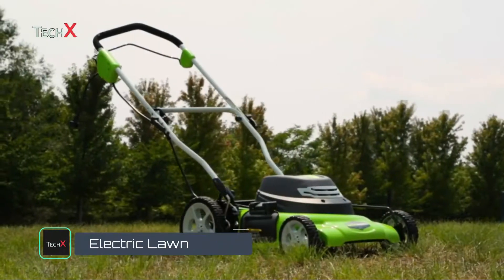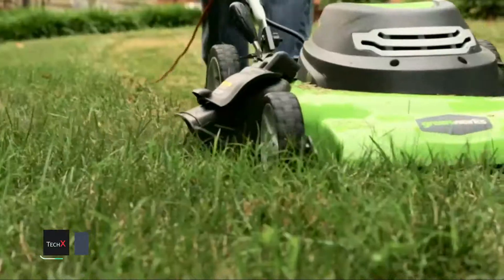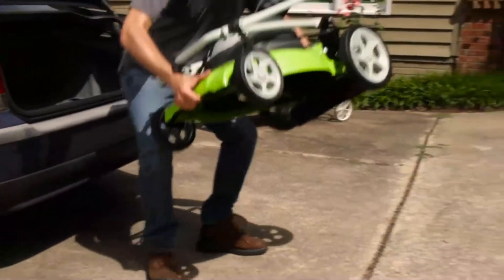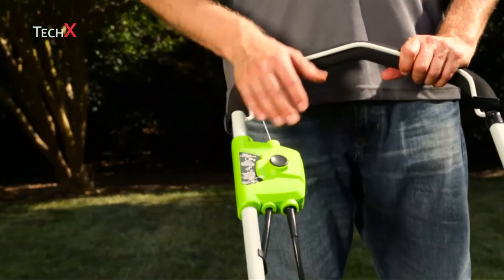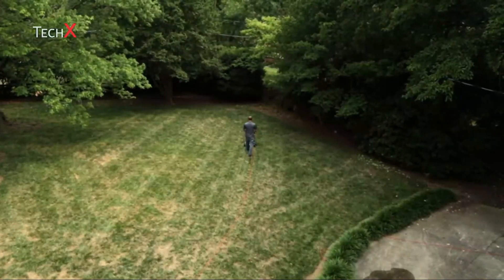Introducing the 12-amp, 20-inch electric mower from Greenworks Tools. The powerful 12-amp motor delivers enough power to cut through the toughest grass and weeds. At 56 pounds with a durable 20-inch cutting deck, it is the ideal lawn mower for small to medium-size yards. Thanks to its easy push start and lightweight design, eliminate all the hassles that come with a gas-equivalent mower.